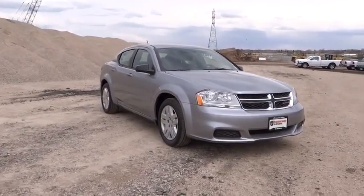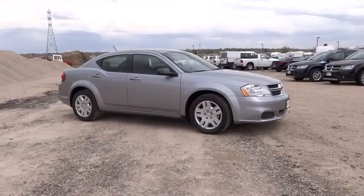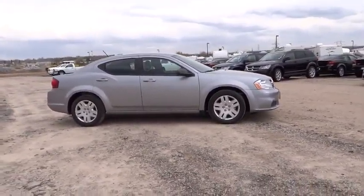Surprisingly roomy, with the Avenger you can have the sporty looking car you want and still get the storage space you need, and it is priced below $20,000.